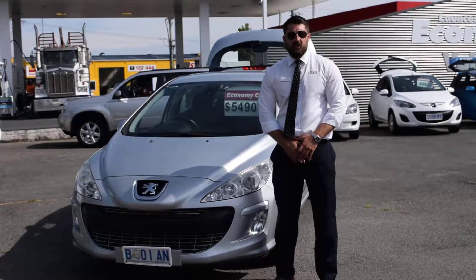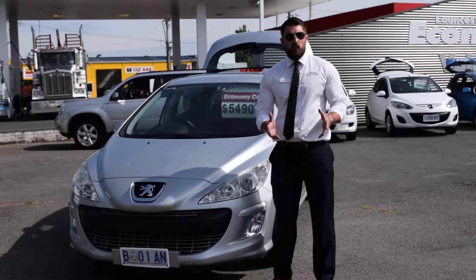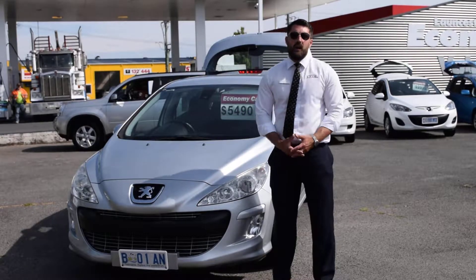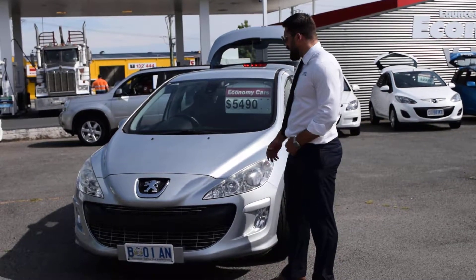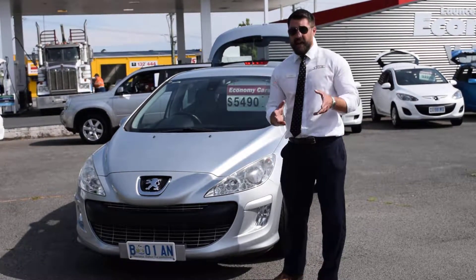Good afternoon, Roma. It's Alex here from Moncester Comic Cars. I thought I'd shoot you a quick video on the Peugeot that you've acquired online. As you can see, the Peugeot is a neat little car. It's got about 160,000 kms and it is a manual.